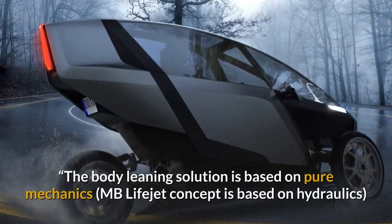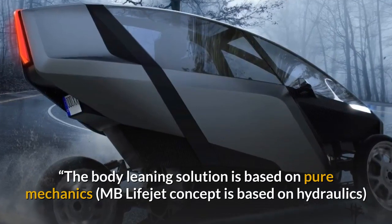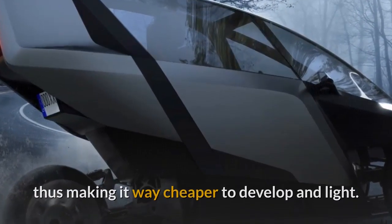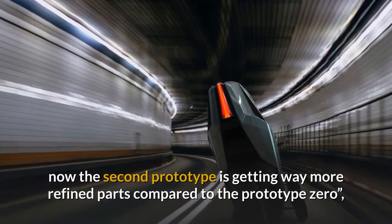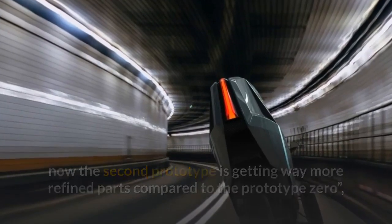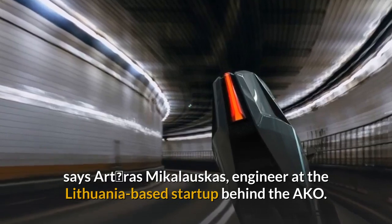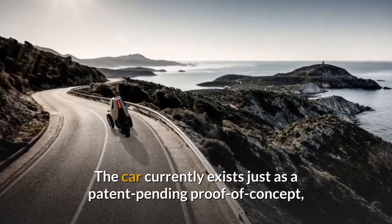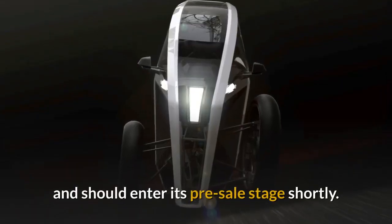The body-leaning solution is based on Pure Mechanics' MB Lifejet concept and is based on hydraulics, making it way cheaper to develop and lighter. 'We filed a patent for this and right now the second prototype is getting way more refined parts compared to Prototype Zero,' says Arturas Mikoloskas, engineer at the Lithuania-based startup behind the AKO. The car currently exists just as a patent-pending proof of concept and should enter its pre-sale stage shortly.